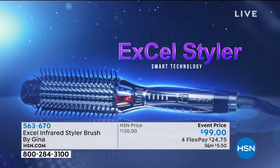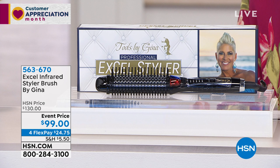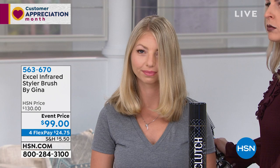Conventional tools make your hair brittle, your curl doesn't last long. But with the infrared smart technology in the Excel Styler, as you're styling your hair, you're actually putting moisture back into the hair — you're hydrating the hair. So your color is going to look more vibrant, your curls are going to last longer, and the more you use it, the healthier your hair becomes. And no, you don't need to put any water in — it creates its own moisture. That infrared heat heats the hair from the inside out, keeping all the natural moisture in the hair.